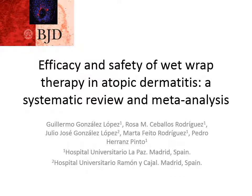Hello, I am Guillermo González López and I am going to present this study called Efficacy and Safety of Wet Wrap Therapy in Atopic Dermatitis, a systematic review and meta-analysis.